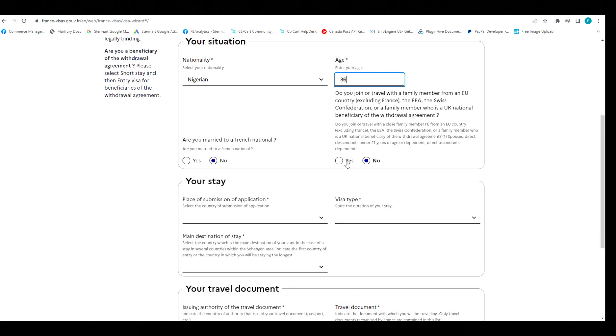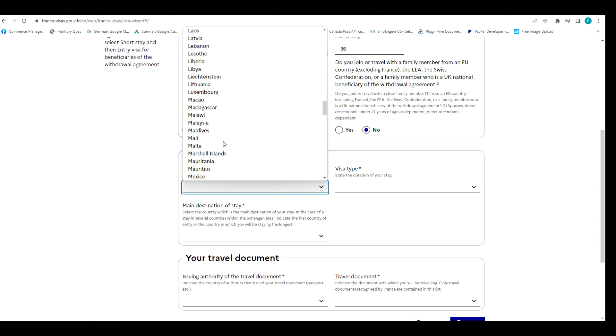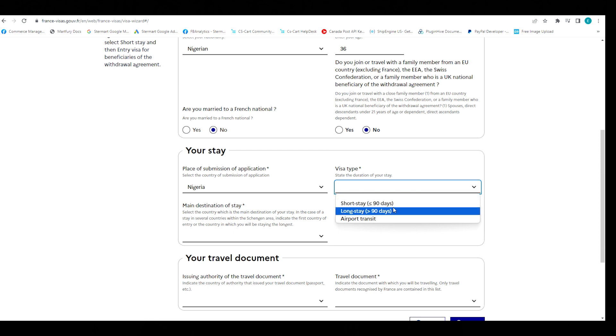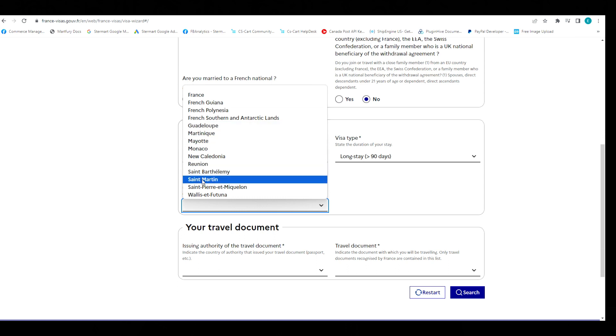Are you married to a French national? No. Do you generally travel with a family? No, I'm not going with a family member. Then place of submission of application — select from the countries listed. For visa type, if you are going for a master's program or a program that is more than three months, select long stay. If it's a program less than three months — 90 days — click short stay. Since we're going to study in France on a bachelor's or master's program, we'll select long stay. Then your main destination of stay — I'll click France.